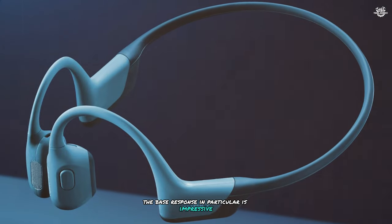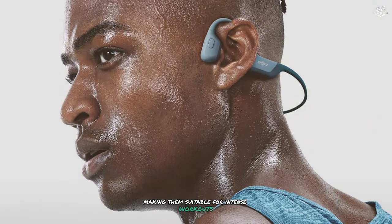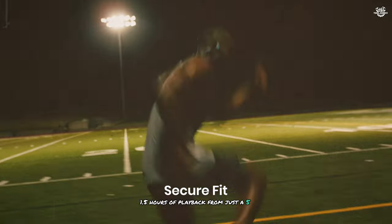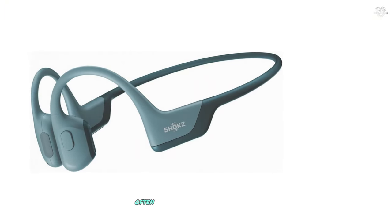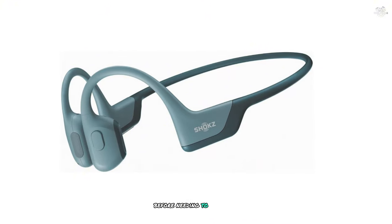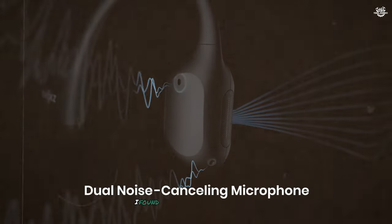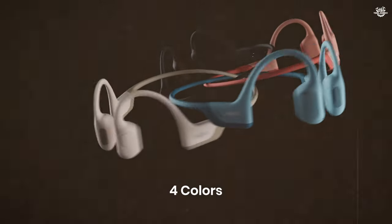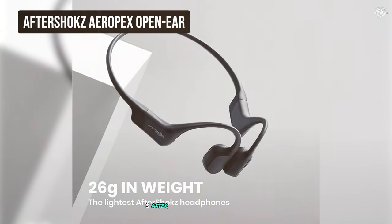The audio is clear, detailed, and surprisingly full-bodied for bone conduction headphones. The bass response in particular is impressive, providing a satisfying low end. These headphones are also waterproof with an IP55 rating, making them suitable for intense workouts or rainy day activities. The quick charge feature provides 1.5 hours of playback from just a five-minute charge. Battery life is excellent, offering up to 10 hours of continuous playback — often getting through a full week before needing to recharge. Dual noise-canceling microphones ensure clear calls even in noisy environments.